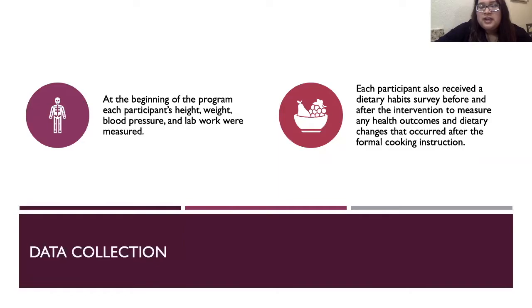After the intervention, we measured any health outcomes and dietary changes that occurred after the formal cooking instruction. The survey included questions about whether they had support at home, how much fruit, vegetables, wheat, and meat they consumed on a daily, weekly, or monthly basis, and also how much physical activity they did.